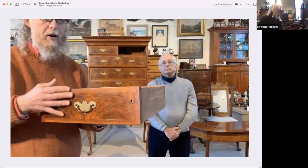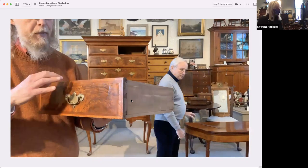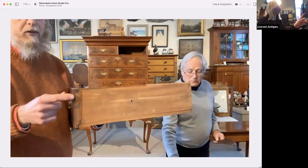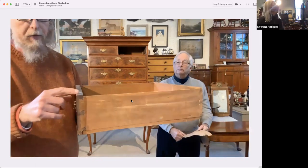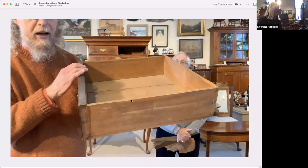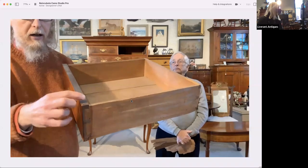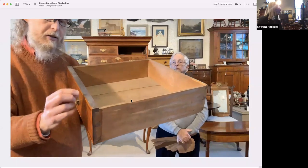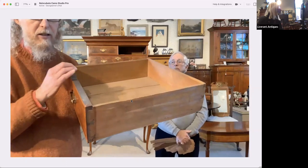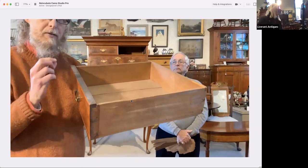You can see shrinkage cracks in the veneer, but I like to call those beauty marks because they really show the age and authenticity of the piece — this veneer is original to this drawer front. That's really an important part of judging, handling, and understanding these pieces. Around the drawer edge is where you get a look at the veneer thickness. It's much thicker than modern veneer — modern veneer is paper thin.